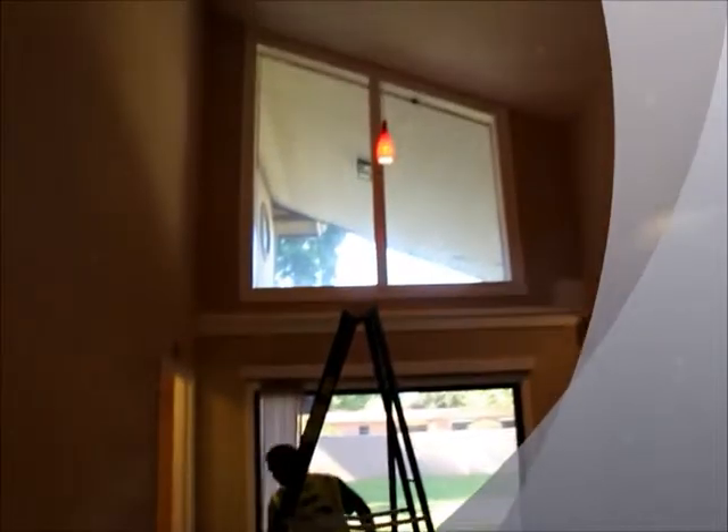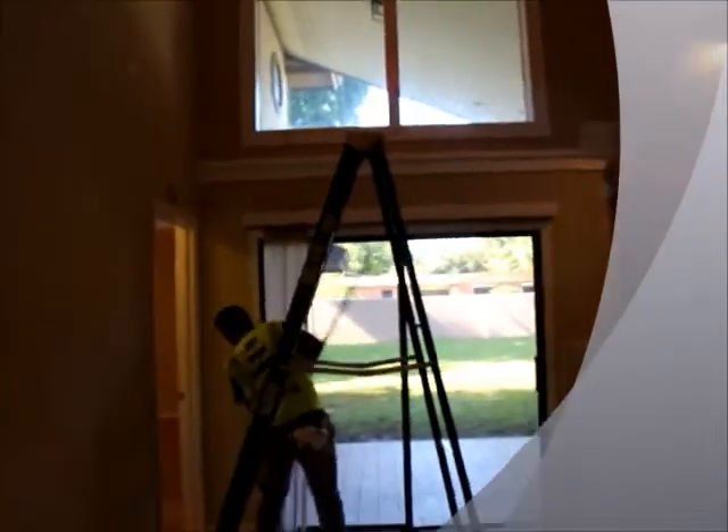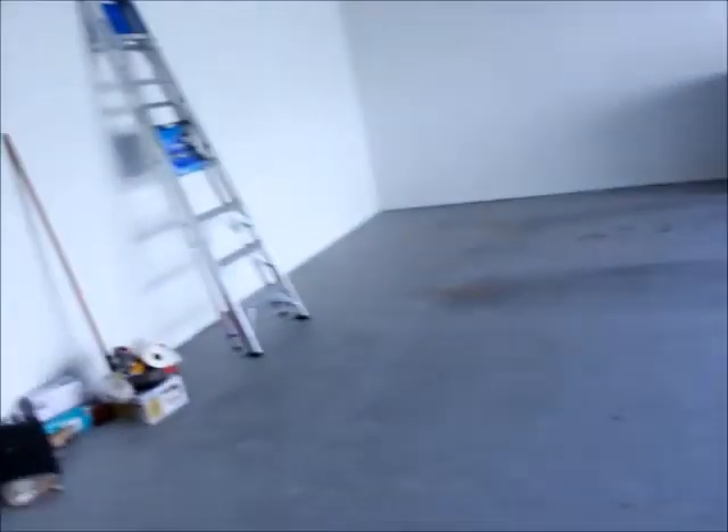Ricardo is doing the windows, dusting the cobwebs. We have to clean the windows inside and outside, remove any kind of paint. This job is for a new tenant. This house belongs to Signature Homes.